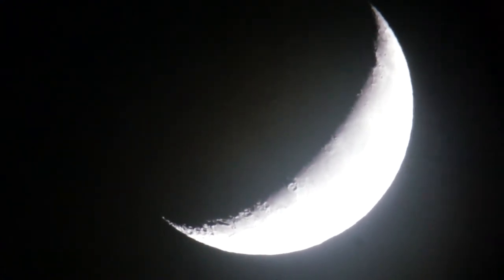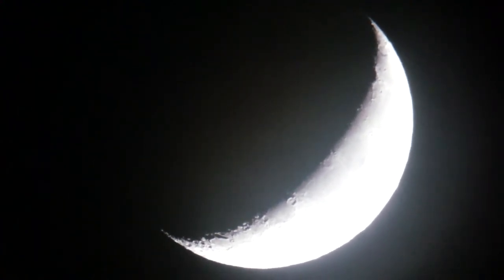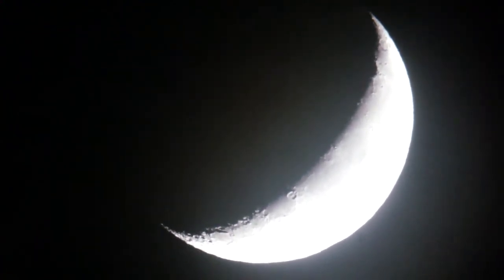Beautiful crescent moon this morning, Sunday, January 26th, through the telescope. A little bit of haze, a little bit of turbulence.